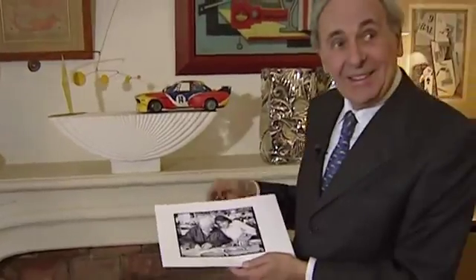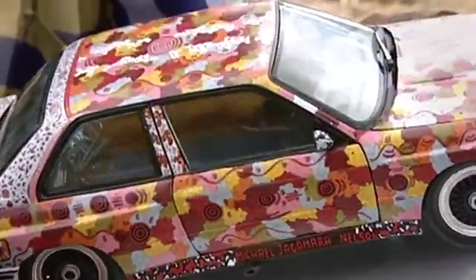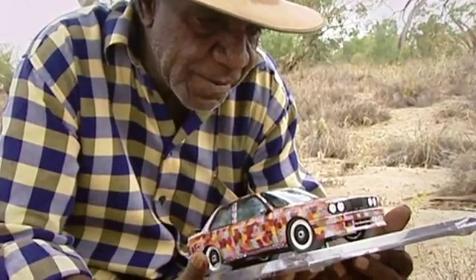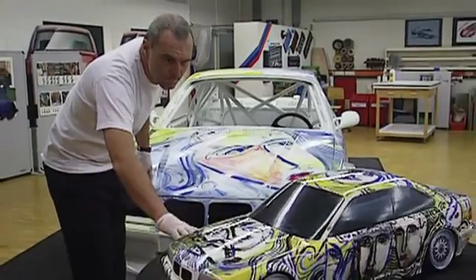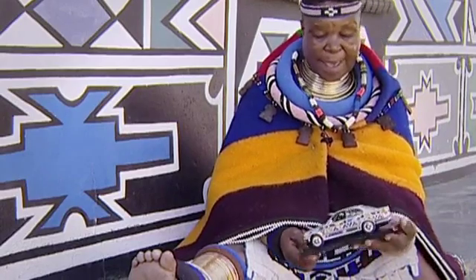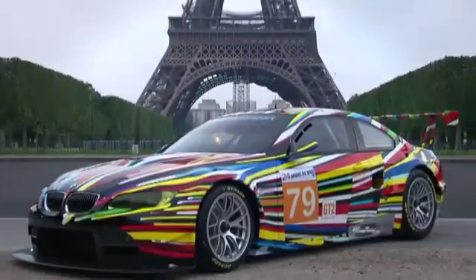The BMW art car series is part of the DNA of our cultural engagement. It's part of the backbone of what it is that we do when we engage ourselves culturally. From the 1970s till now, the BMW art cars reflect the cultural historical development of art, design and technology. BMW will continue to document the fascinating symbiosis of art and technology at future international exhibitions.